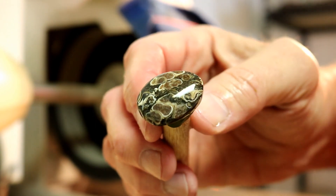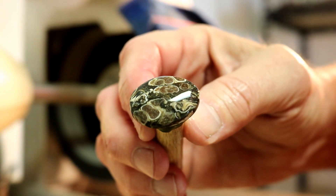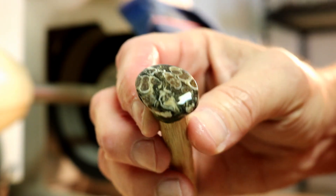In looking for this stone, make sure the rock is completely agatized and does not crumble.